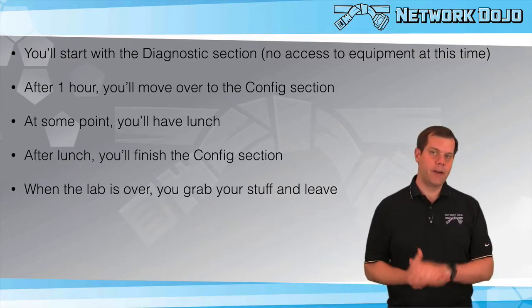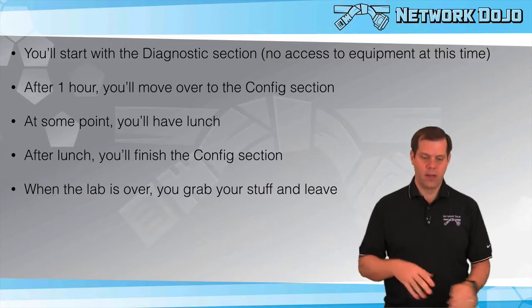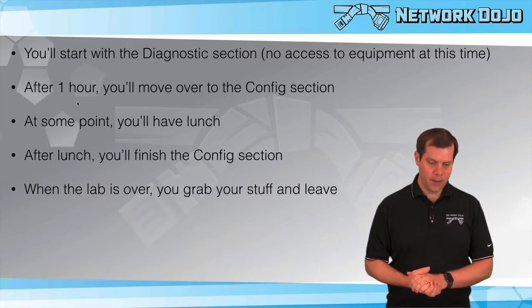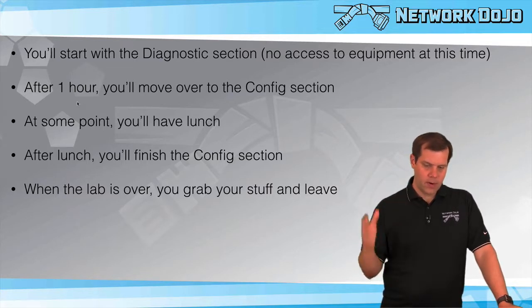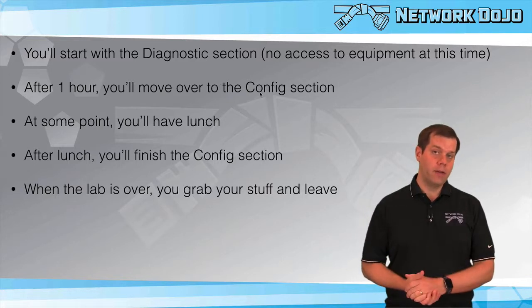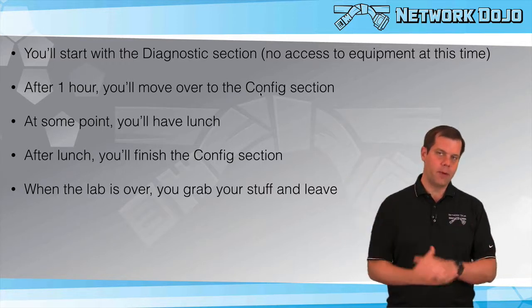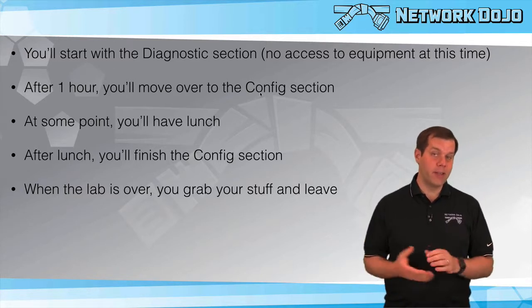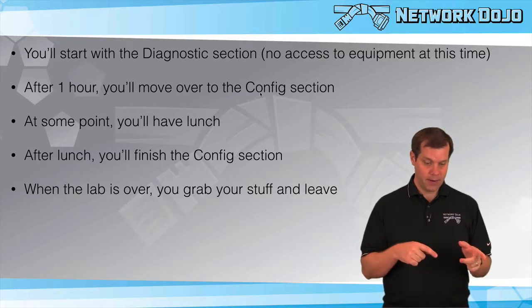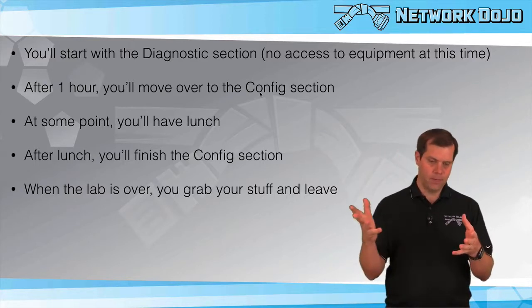Once you're sitting at your desk with screens up, the proctor says go and you start with the diagnostic section. There's no access to equipment during this — you're just looking at information in a web browser. You get exactly one hour for that. After one hour, you move on to the configuration section. One useful tip: you can open Notepad during the diagnostic section and it doesn't go away when you transition. If you have time left over at the end of the diagnostic section, you can start putting notes or even configs in Notepad — especially helpful if you've seen the lab before — and that Notepad will stay open into the configuration section.